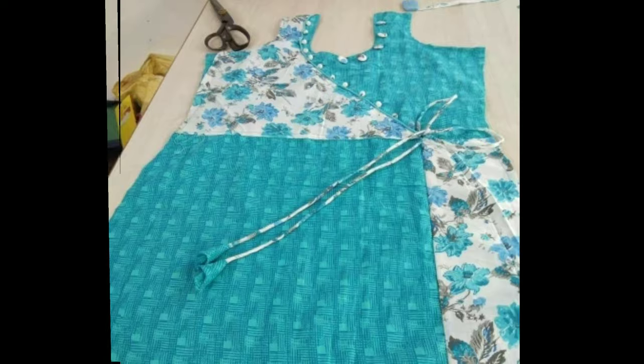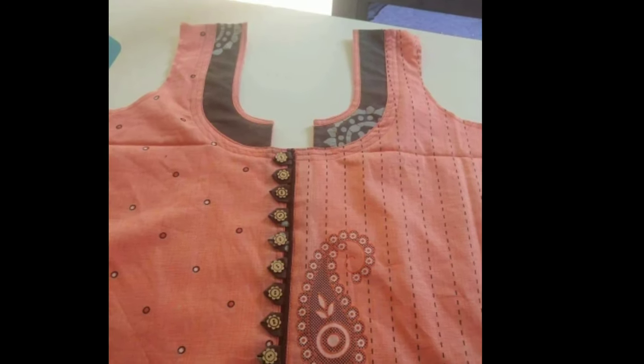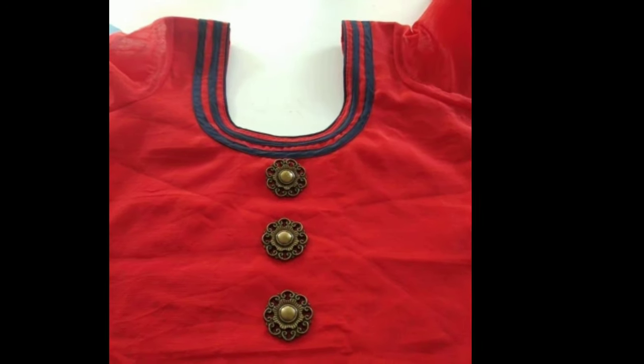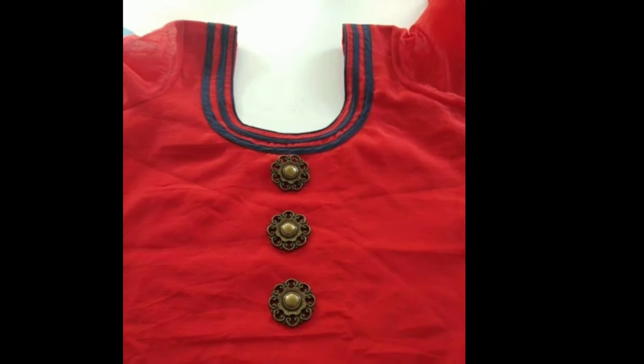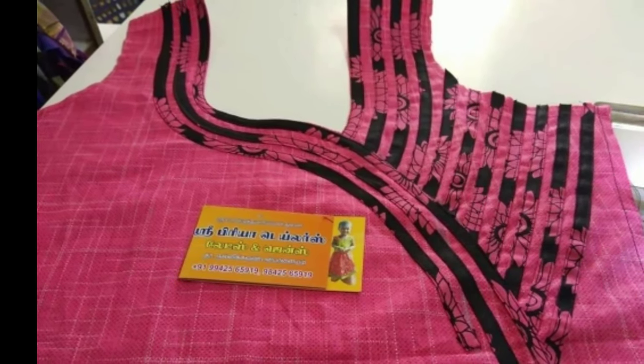apple cut churidar, kurti churidar, etc., which have taken the place of the old lengthy churidar. Similarly, the neck designs for churidar have also become trendy and come in unique and innovative designs. Take a look at some of the best churidar neck designs here.